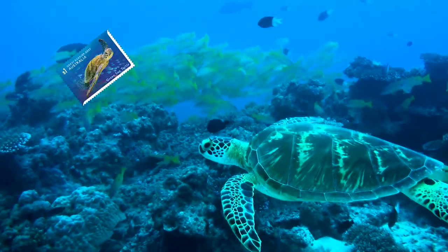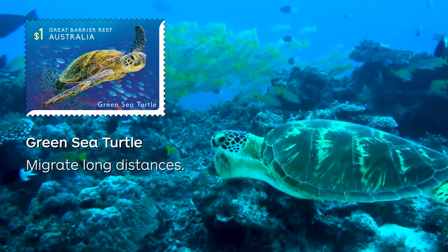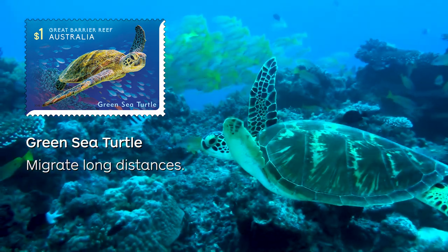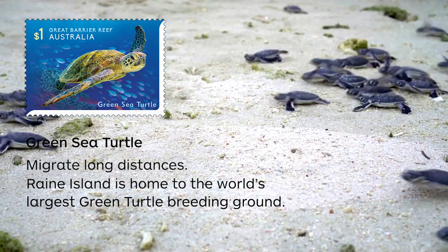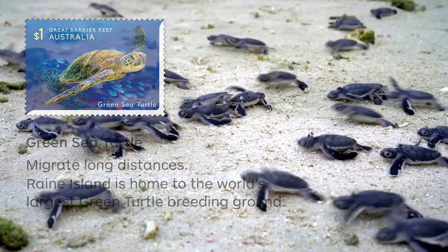The second stamp features the Green Sea Turtle. Green Sea Turtles migrate long distances between feeding grounds and hatching beaches. Remote Rain Island on the Great Barrier Reef is home to the world's largest green turtle breeding ground.